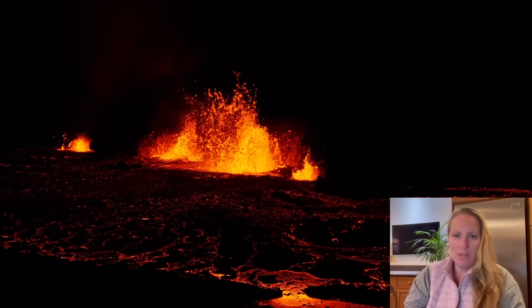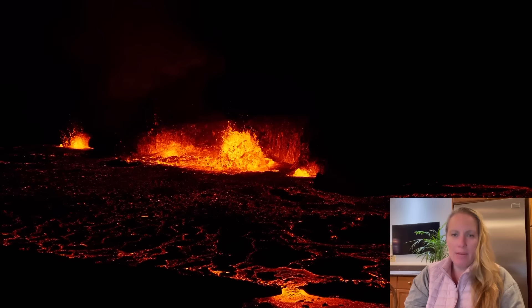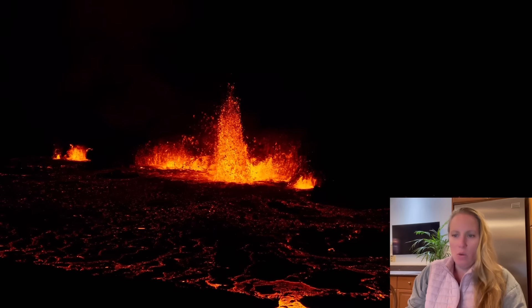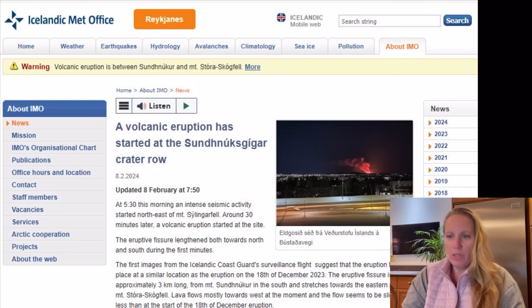Hi guys, it's me with another update. I want to show you what the Icelandic Meteorological Office has put on their website because it's quite interesting. They're saying the fissure that has opened is approximately three kilometers long, going from Mount Sudnukur in the south and stretching towards the eastern part of Mount Stora Stockfell.